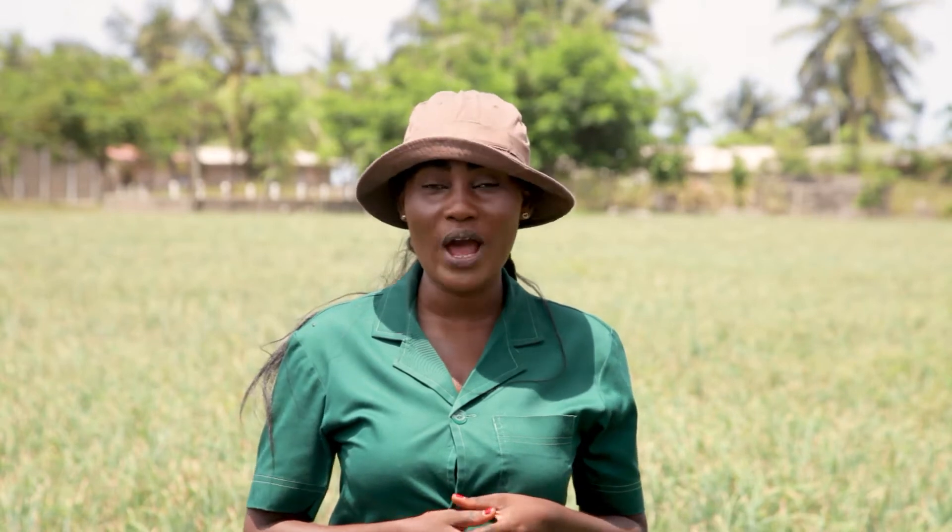Onion is a vegetable and a highly valued spice widely used in Ghana and many parts of the world for flavoring, seasoning food, and for medication. I am Enyo Nam and this is Ghanaian Farmer. This week on Ghanaian Farmer, we focus our attention on onion farming.